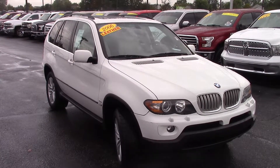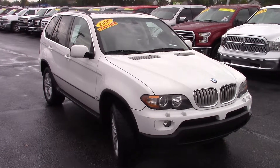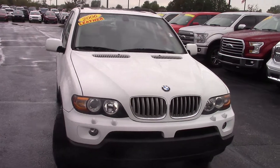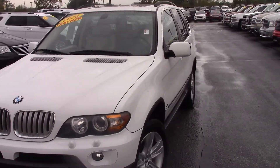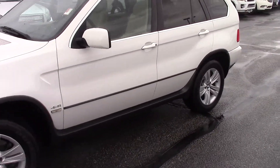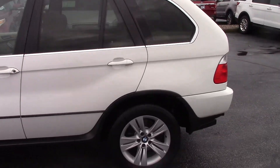Hey Michael, this is the 2006 BMW X5 that you had inquired about with us on the internet. As you can see, white in color, very clean looking, runs great. Got just under 121,000 miles on it. I'll give you a tour all the way around the outside of the vehicle, then I'll show you the inside.